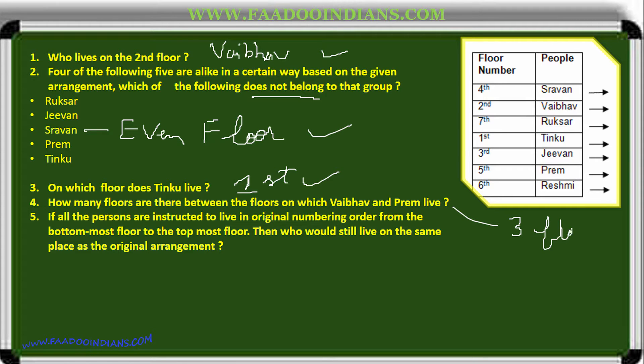If all the persons are instructed to live in original numbering order from the bottom-most floor to the top-most floor, then who would still live on the same place? Checking: one, two, three — yes, position three for Jeevan remains the same. Jeevan is your answer. That completes the two questions of the floor puzzle.